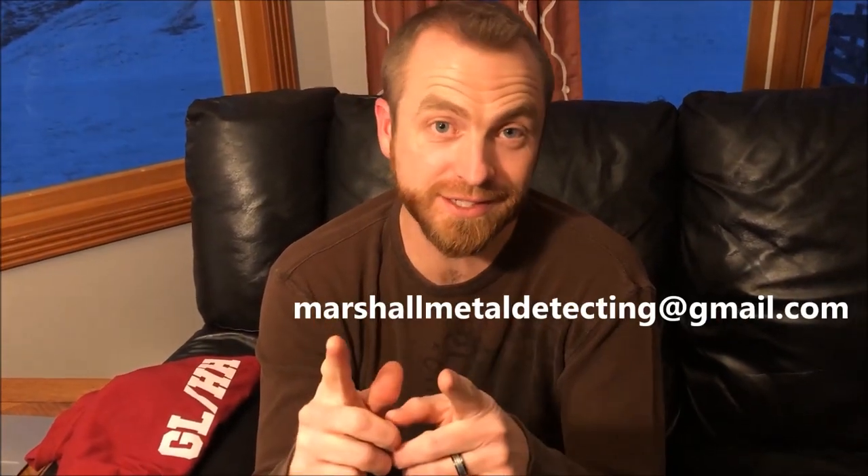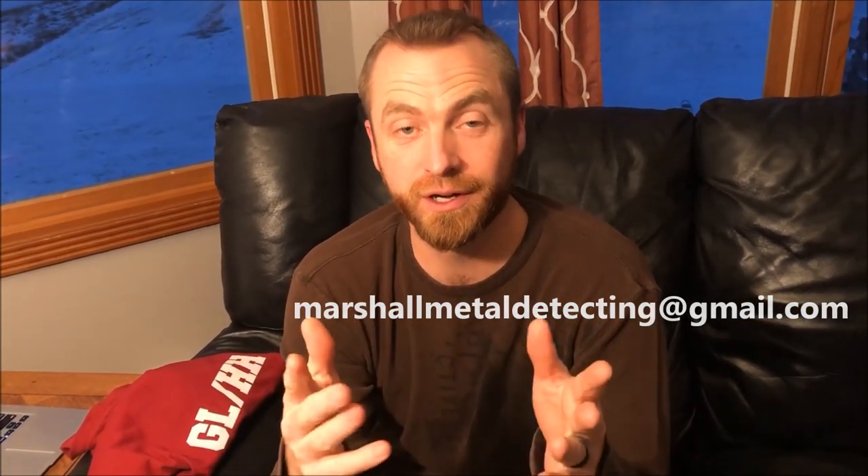Congratulations to Matthew Barstow and Chocolate Cherry Coins — you guys won the 200 subscriber giveaway! Thank you all for participating and for checking out the channel. Stay tuned for the next video coming out soon. For the winners, go ahead and send me an email at marshallmetaldetecting@gmail.com — all one word — with your mailing address, and we'll get these out as soon as possible.